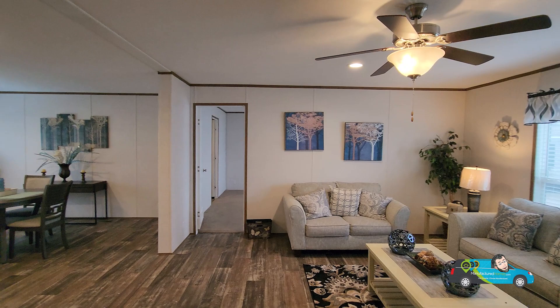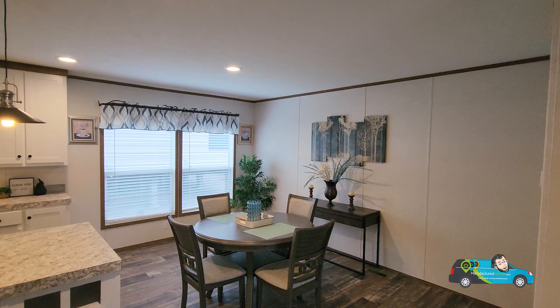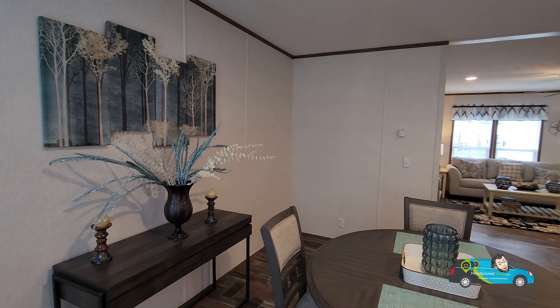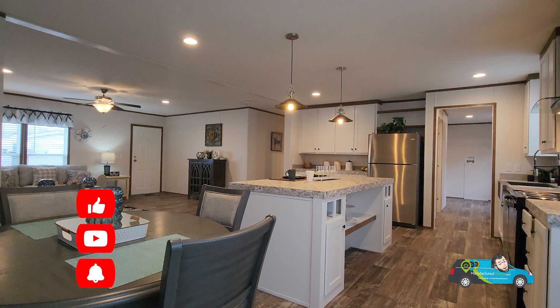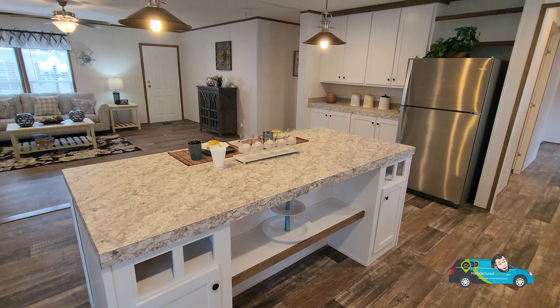Spinning around, let's take a look at our dining room area and our kitchen area. The dining room is actually a decently sized area — 10 feet by 14 feet, 6 inches. Plenty of space for a bigger table; they have a round one sitting here with four chairs, but you can add a lot more. If you want to know more about the options, features, and everything about this home, there is a link in the description below that'll take you directly to this floor plan, where you can see more photos, videos, 3D tours, and get pricing directly from a retailer near you.